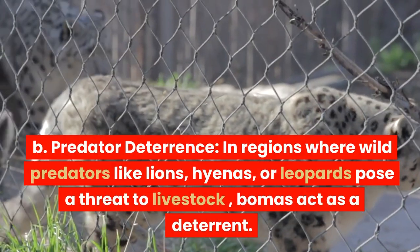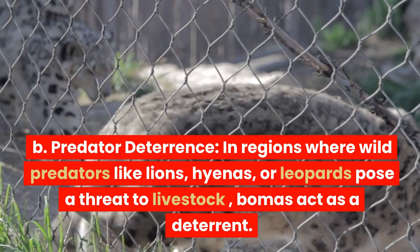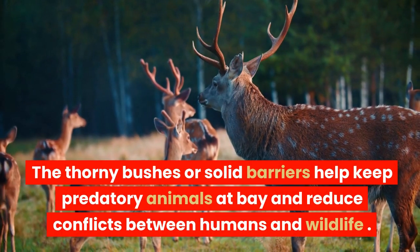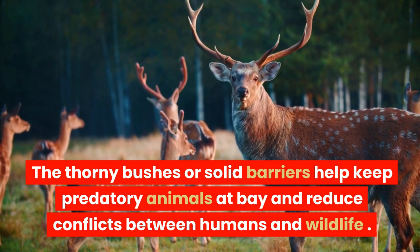In regions where wild predators like lions, hyenas, or leopards pose a threat to livestock, bomas act as a deterrent. The thorny bushes or solid barriers help keep predatory animals at bay and reduce conflicts between humans and wildlife.